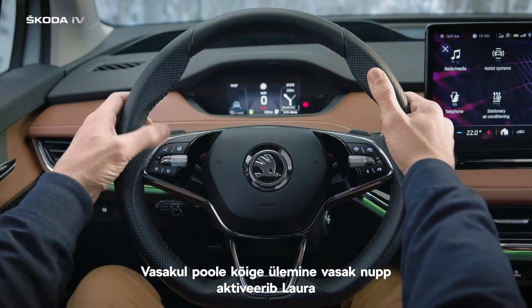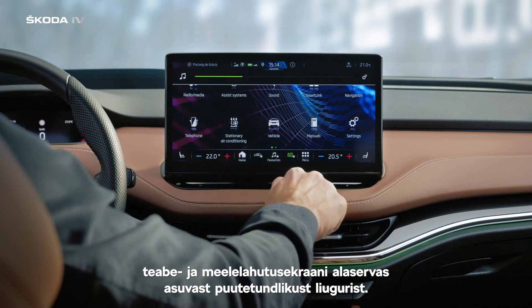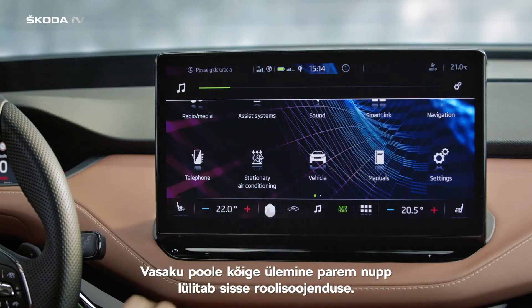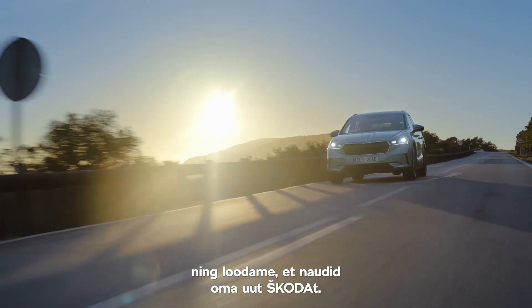The top left button on the left side activates LoRa. You can adjust the volume using the touch bar below the infotainment screen. Pressing the top right button on the left side activates steering wheel heating. We wish you safe travels with the digital cockpit and steering wheel, and we hope you're enjoying your new ŠKODA.